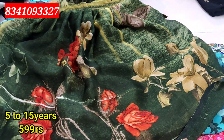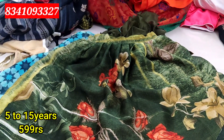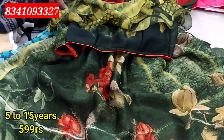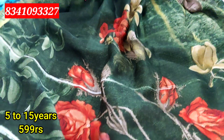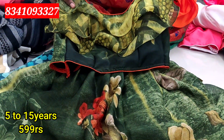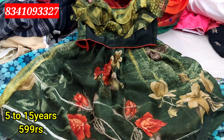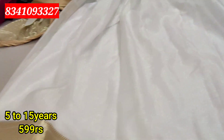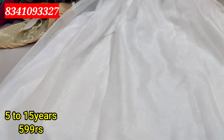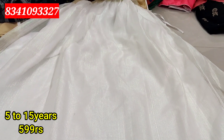The next color combination is Mehendi green color. The color combination is very good. I will design it in self-color. The material price is 500 rupees. For the lining, there will be extra charges. If you are ready for the design, you will be able to do the best selection.